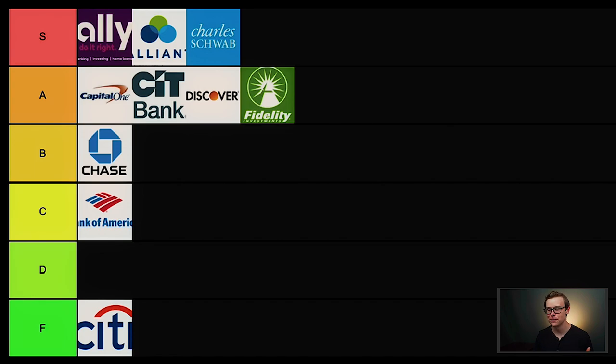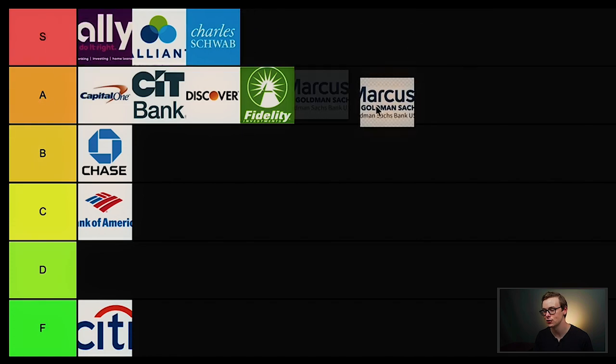Next is Marcus by Goldman Sachs. This one is pretty good — great customer service, high-interest savings accounts, and they're trying to integrate different services similar to Fidelity. But there's one super annoying thing: last time I checked, they don't have a mobile app. This is 2020 — how do you not have a mobile app for your online banking account? If it wasn't for that, I might put them in S tier, but because of that they're going into low A tier.